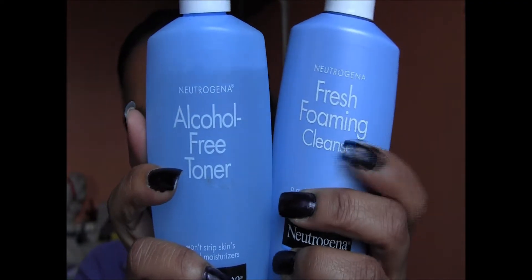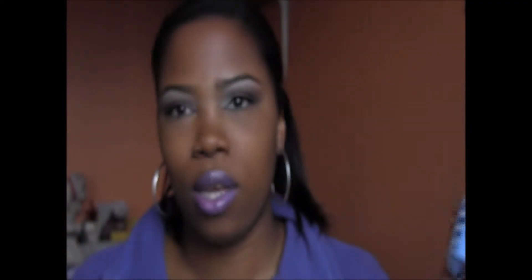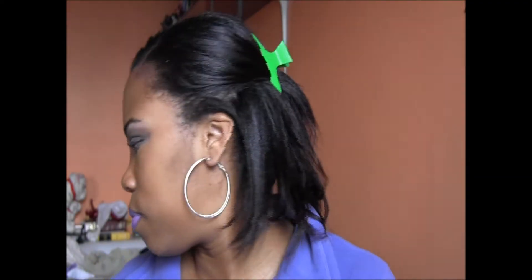These two together work great. What I do with the cleansing tool is pump a little product on the brush, or I'll put a little on my finger, dab it around, then get the brush wet and use it like that.